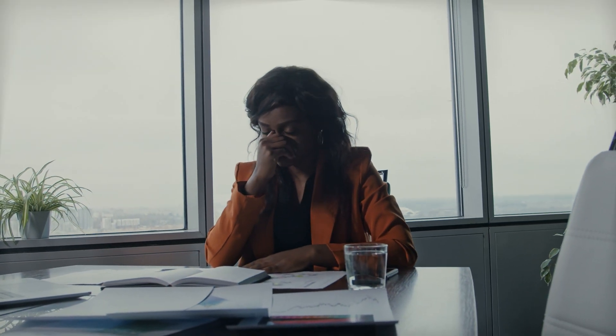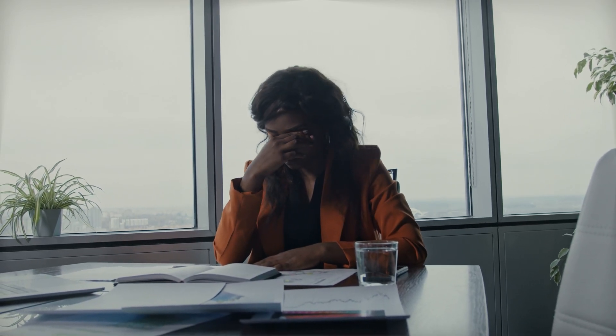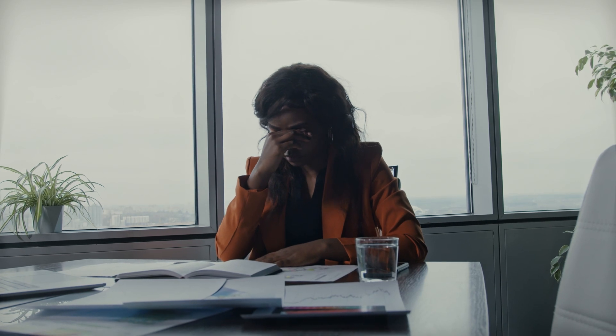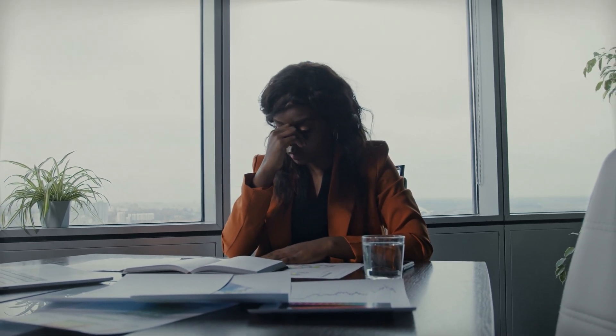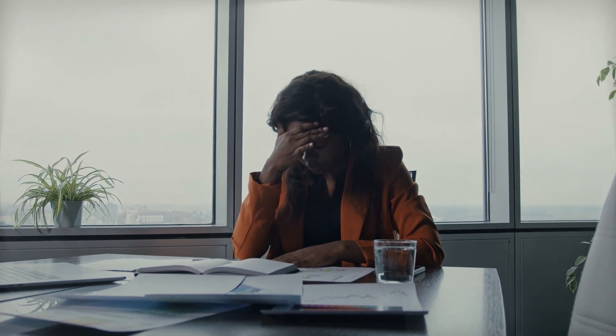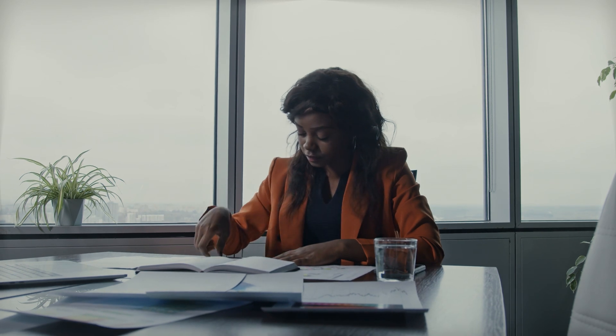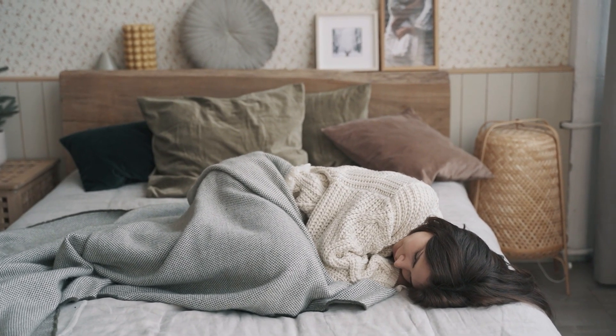These are pretty general symptoms that we can all experience from time to time for a range of different reasons — part of normal life, like working an extra shift causing tiredness, or eating too much spicy food causing indigestion.